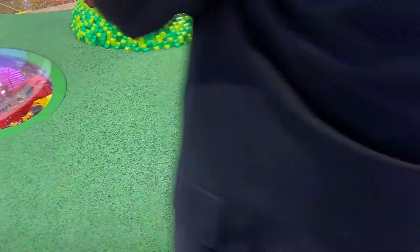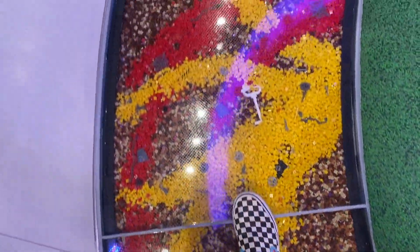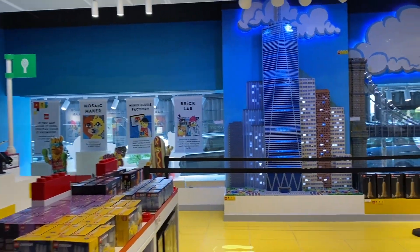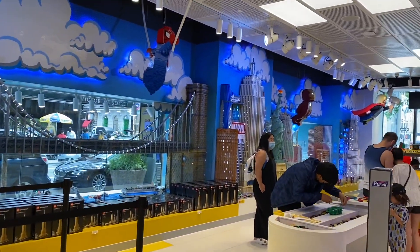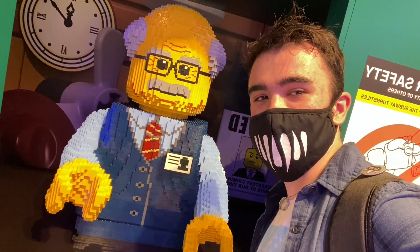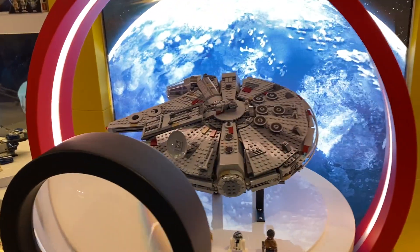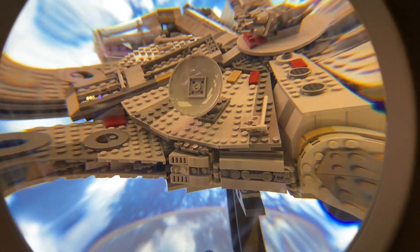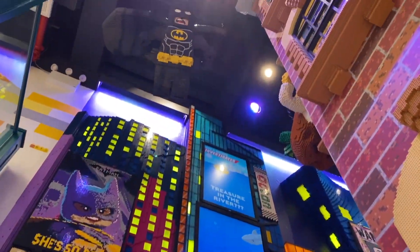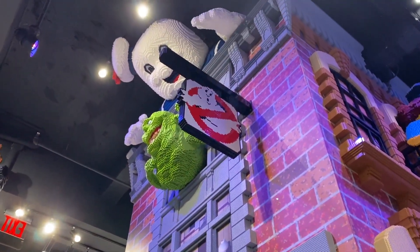Wow. Wow. One day. That is so cool. I don't even see Batman up there. Oh my God.